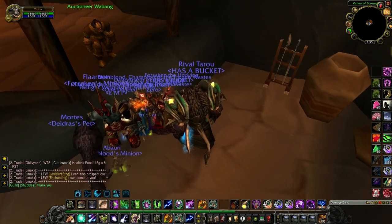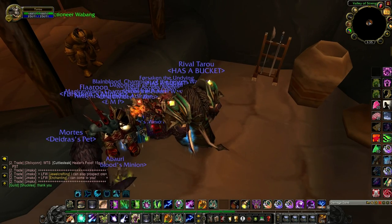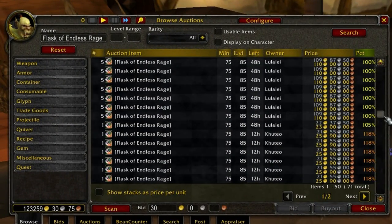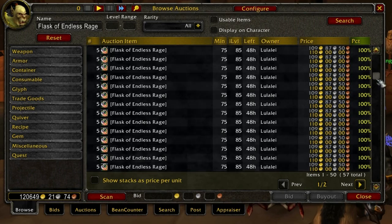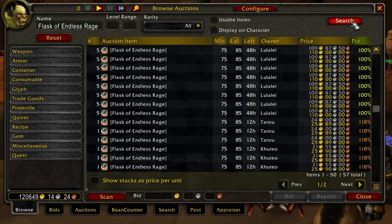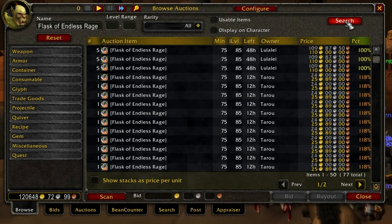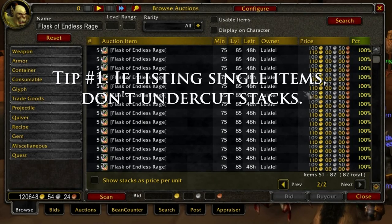So I'm going to try to cover as many common mistakes and problems you might run into when using the Auction House. One of the biggest mistakes I see sellers make is undercutting stacks when listing single items. Whether the buyer has Auctioneer or not, single items will be displayed and bought first. Therefore, there's no reason to undercut stacks with a single item. This seller decided to undercut the stacks when they could have made 4 plus more gold by undercutting single items instead. So tip number one: if listing single items, don't undercut stacks.